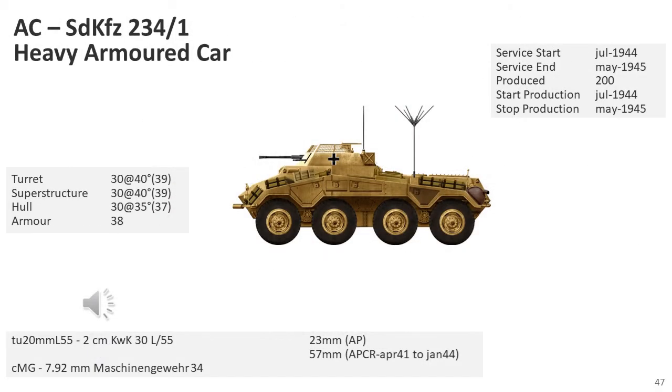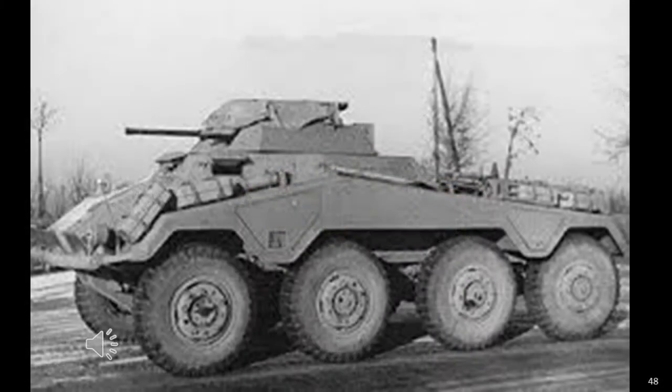The SD KFZ 234-1 was fitted with a 2cm gun and coaxial MG34 or MG42 machine gun in a rotating six-sided open-top turret. This was the second version of this armoured car series to enter production, built from July 1944 to the end of the war. While equipped with the same main gun as the older SD KFZ-231, it possessed superior armoured protection and mobility, and was also equipped with a long-range radio, allowing it to operate without a special radio armoured car. These armoured cars changed the structure of the new armoured reconnaissance battalions, now capable of dealing with enemy-entrenched infantry, anti-tank guns, light artillery, armoured cars and even light tanks.